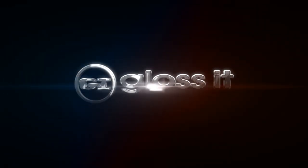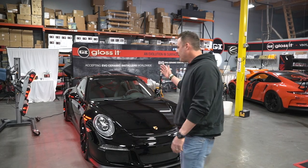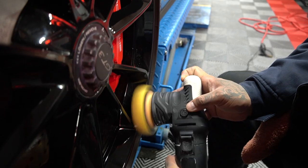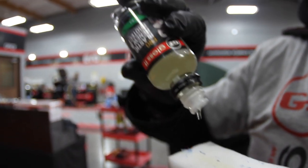Hey guys, Rich here at Glossier Design & Detail Studio. This week's featured car for the Weekly Buff is this beautiful, stunning black GT3 — it reminds me of my 2015 silver GT3. This car received full paint correction, wheels off, polished the wheels, and our 9H titanium ceramic coating.